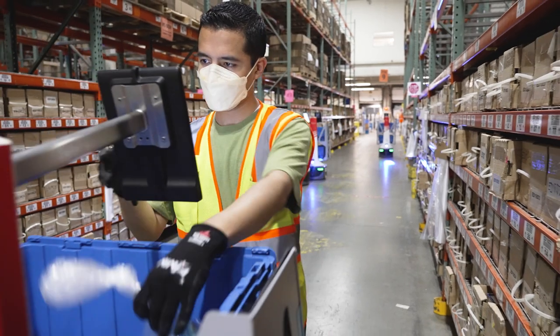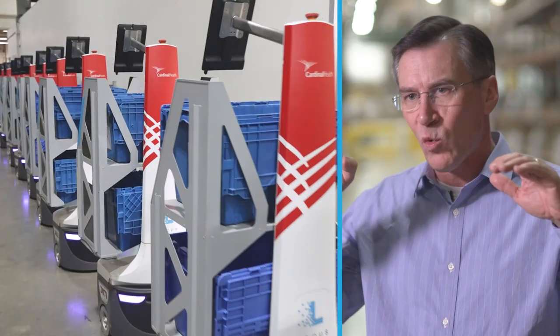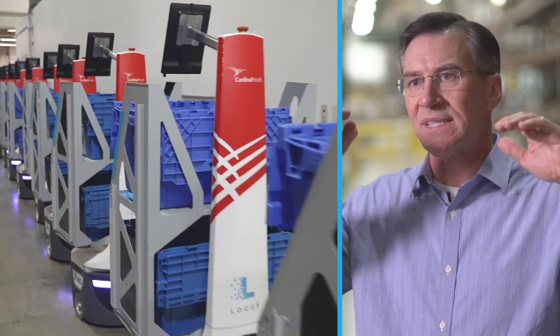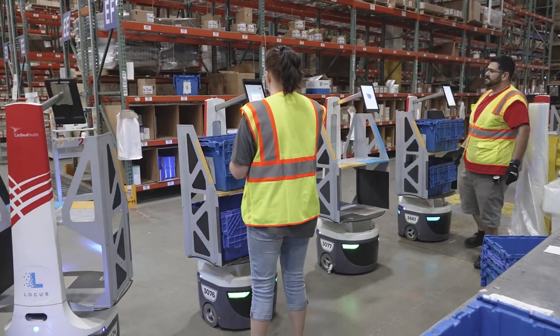We've built a system that helps make the human resources you have in a warehouse far more productive. We're able to staff at a certain level and quickly add robots when we achieve those peak shipping weeks, months, and day to day. It's much easier to add robots on short notice than it is to add people on short notice.